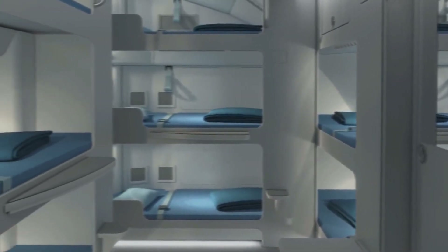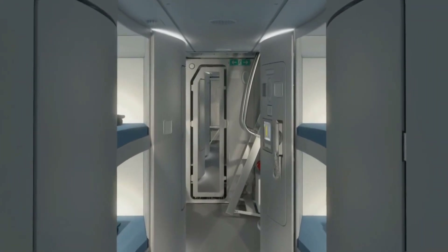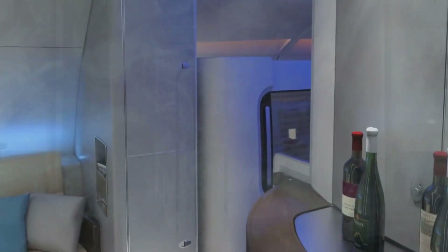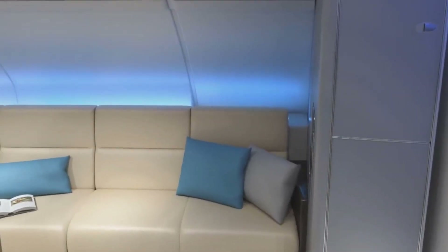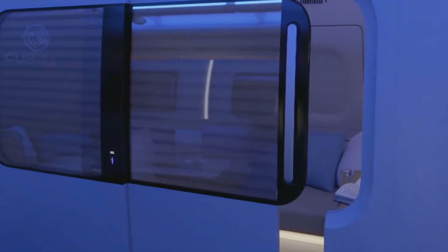In economy class, passengers can expect spacious seating with adjustable headrests and ample legroom, as well as state-of-the-art in-flight entertainment systems. Business class passengers can enjoy lie-flat seats, generous workspaces, and fine dining options, ensuring a comfortable and productive flight.